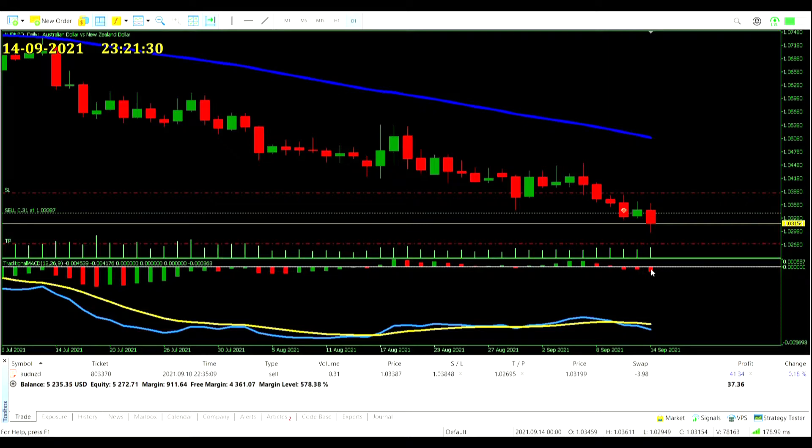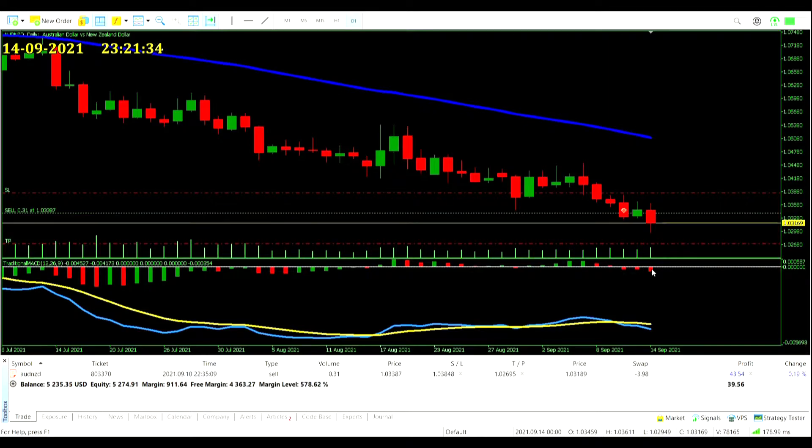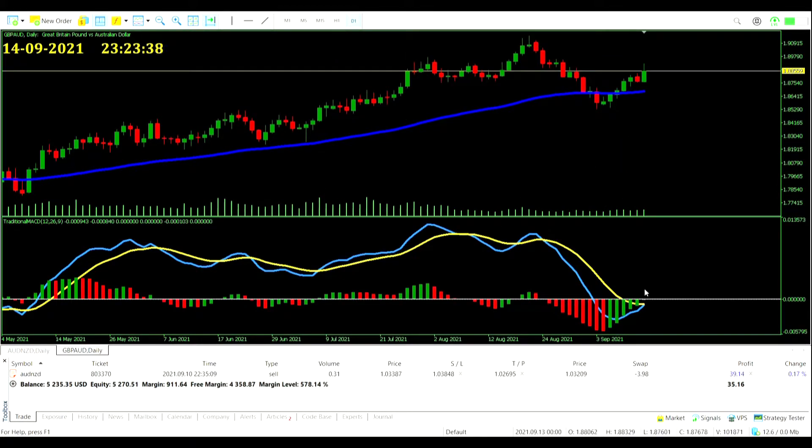Looking at Pound New Zealand Dollar: a few more green days and this MACD is going to cross over zero. It's not going to make it above the average though, so unlikely to get a trade out of it anytime soon. We could see a zero-line crossover and then a reverse crossover — that classic pattern. We'll watch and see. Great British Pound Aussie Dollar: that zero-line cross is nearing.